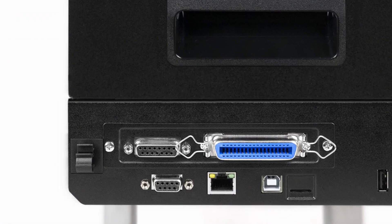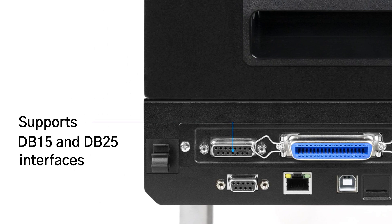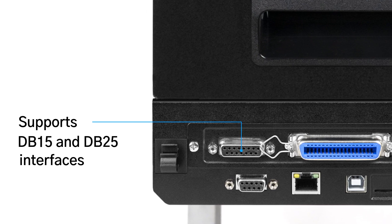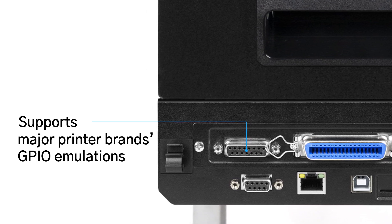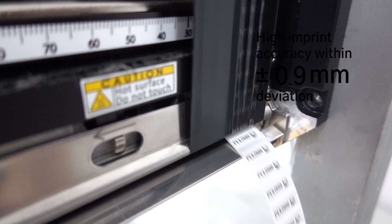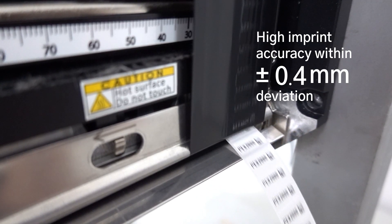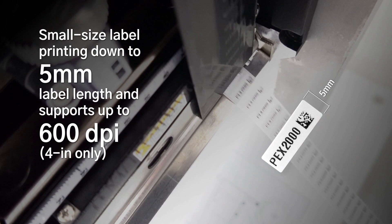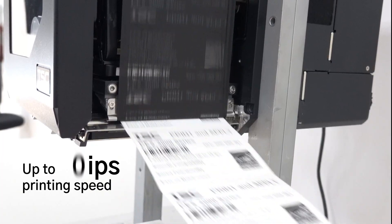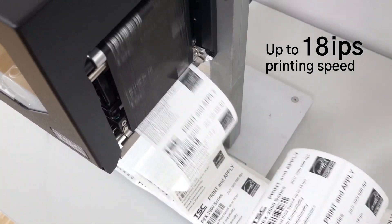The print engine seamlessly works with PLCs to achieve better synchronization and supports both 15-pin and 25-pin D sub socket connectors and major printer brands GPIO emulations. The PEX2000 features high imprint accuracy with printing deviation within plus or minus 0.4 millimeters, even while printing small 5-millimeter labels.